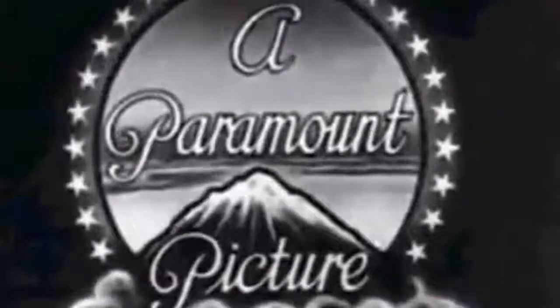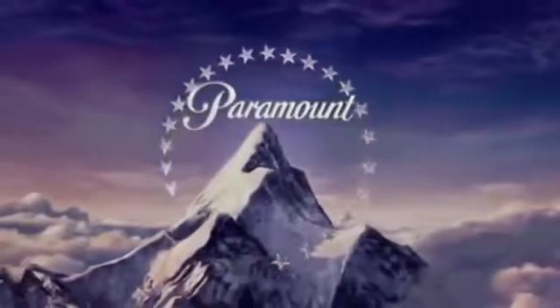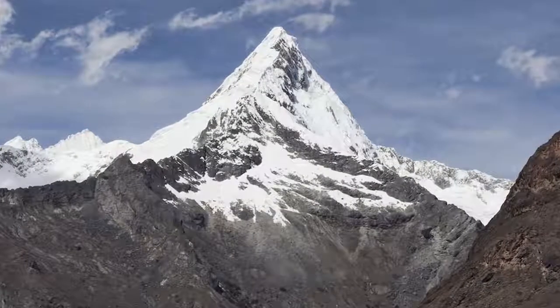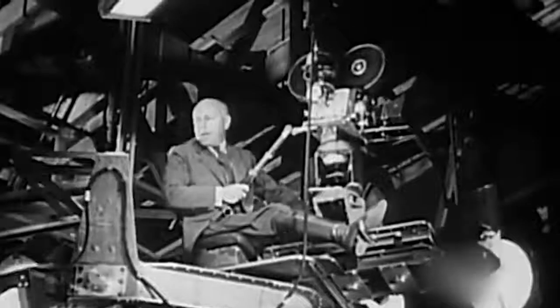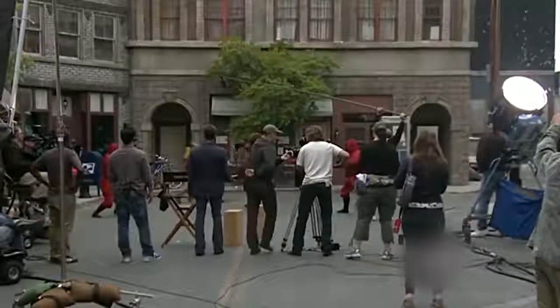The famous Paramount Pictures logo shows a majestic mountain peak covered in snow and surrounded by a ring of stars. It was created by the illustrator William Hodkinson, who based his work on the Ben Lomond mountain in Utah, where he spent his childhood. The original logo had 24 stars, one for every movie star that back then had a contract with the studio. However, nowadays there are only 22, and no one knows why.